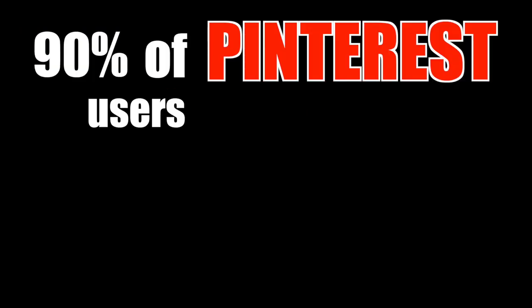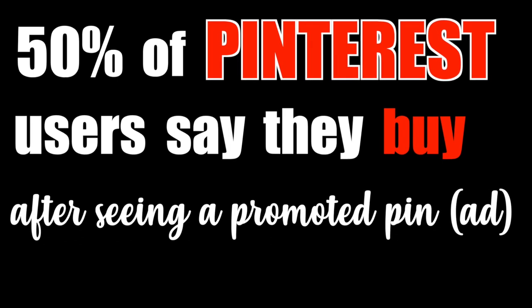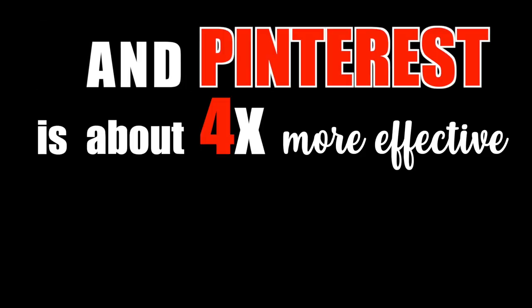I just launched and finished designing that store today. After that, I created a Pinterest business account because I'm planning to use Pinterest ads for this video. Now, you're probably wondering why Pinterest ads. Well, 90% of Pinterest users are looking on Pinterest to make purchasing decisions, 50% say they buy after seeing a promoted pin, 55% say they log in to find new products, and Pinterest is about four times more effective at generating sales than any other social media platform. That's why I'm using Pinterest — because of the buyer intent and because it's a great place to advertise clothing and print-on-demand.